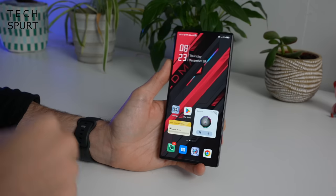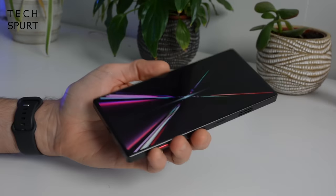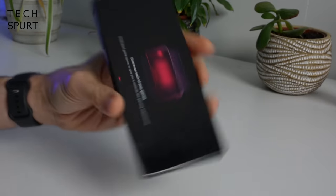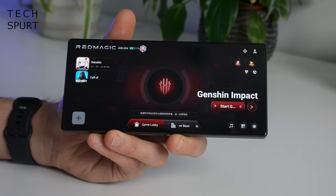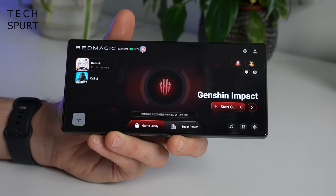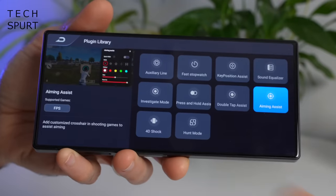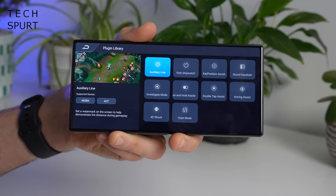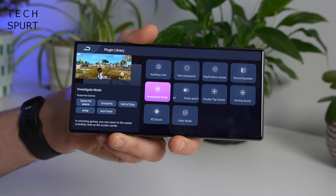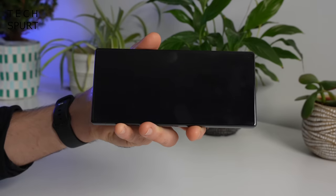When it's time to game, all you need to do is hit the game space slider. This acts as a lobby where you can quickly access all installed games, and it's packed with extra features. You can check out all the various tools — or plugins as Red Magic terms them — and exactly which games they are compatible with. From within Game Space you can also conjure up Mora.